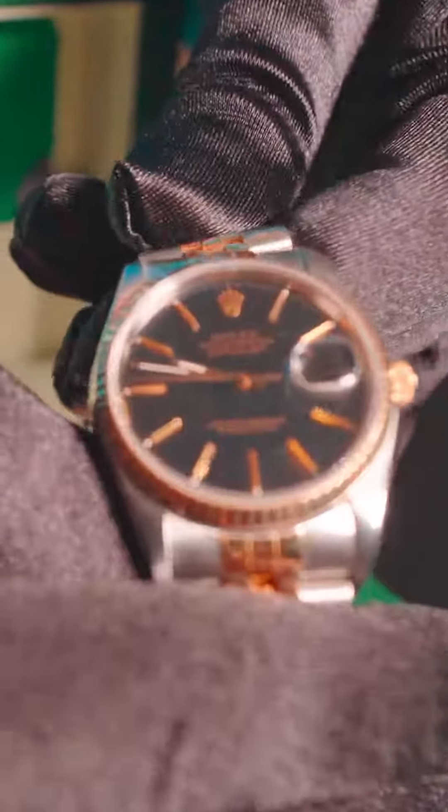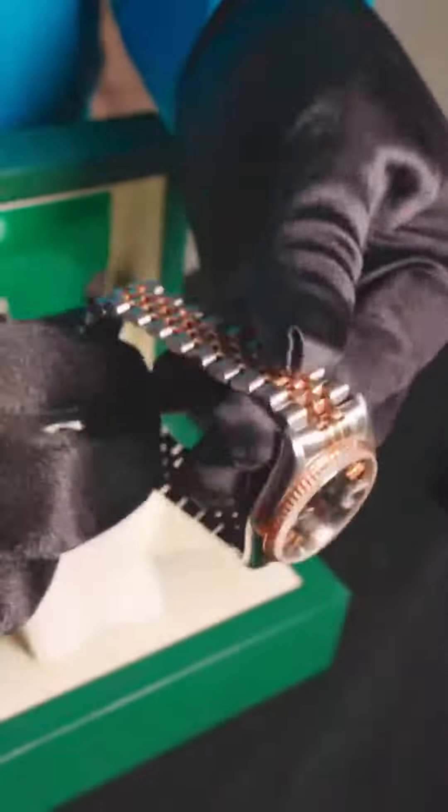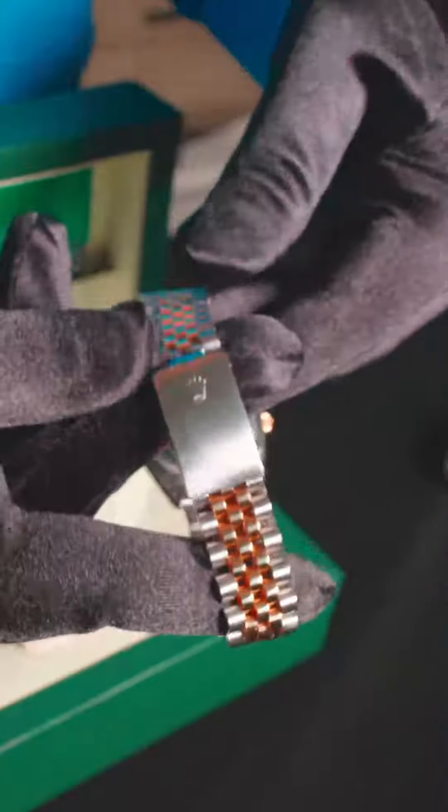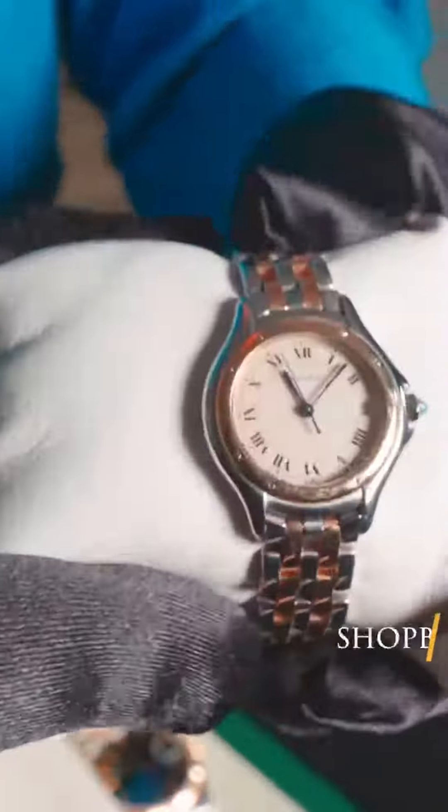I've got two options for you that I want to show you today. This is a vintage 1987 model, 36 millimeter Rolex Datejust, stainless steel, 18 karat gold, the Jubilee bracelet, the flip-lock clasp, the complete set. It's got the box, the paperwork, everything with it. Something that we rarely see, and this is for the ladies,